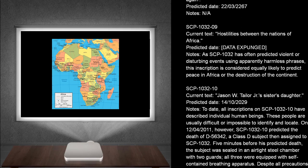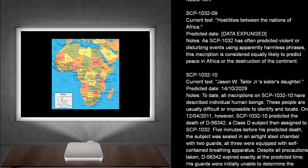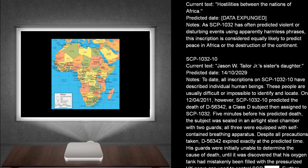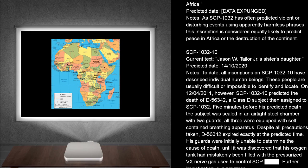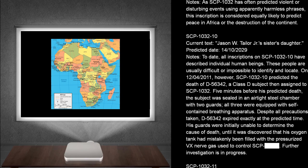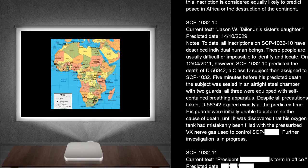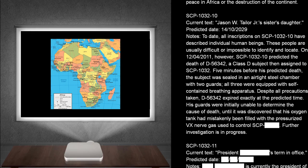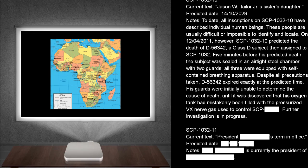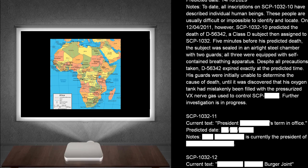SCP-1032-10. Current text: Jason W. Taylor Jr.'s sister's daughter. Predicted dates: The 14th of October, 2029. Notes: To date, all inscriptions on SCP-1032-10 have described individual human beings. These people are usually difficult or impossible to identify and locate. On the 12th of April, 2011, however, SCP-1032-10 predicted the death of D-563-42, a Class D subject then assigned to SCP-1032. Five minutes before his predicted death, the subject was sealed in an airtight steel chamber with two guards. All three were equipped with self-contained breathing apparatus. Despite all precautions taken, D-563-42 expired exactly at the predicted time.